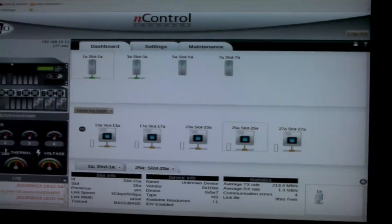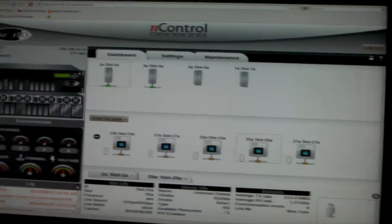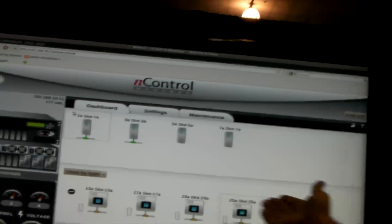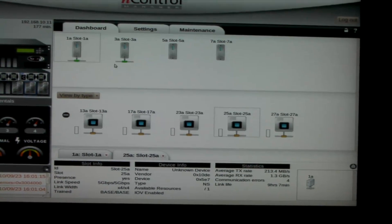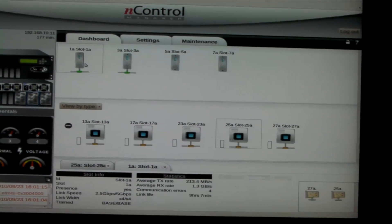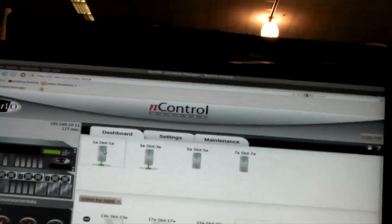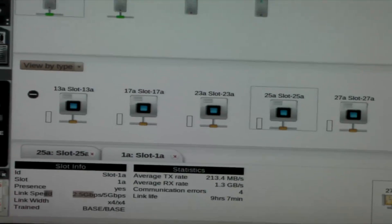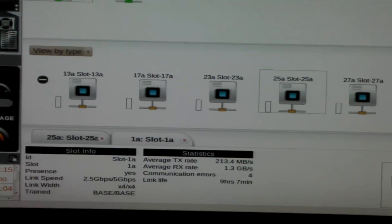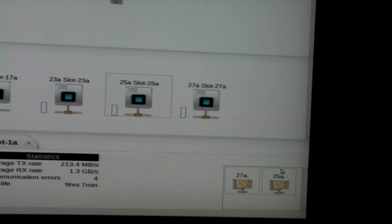We've got servers across the top, pooled resources across the bottom, and some status information and details. What this is basically showing is the GPUs in the back of this box and how they're currently allocated to the different servers in this particular rack. If we drill down into that server, this particular server is connected to slot one, and you can see the link widths, the speeds, the transfer rates, and the IO devices on the lower right that are specifically connected to this server.